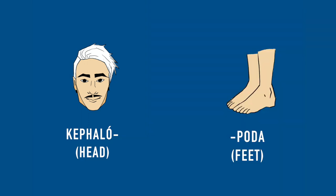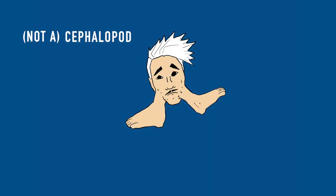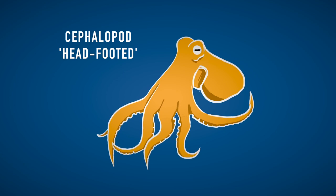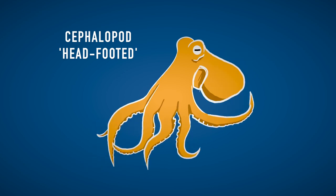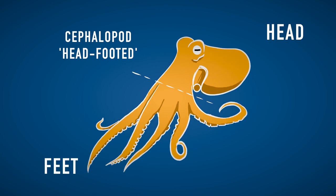Their name comes from the Greek 'cephalo,' which means head, and 'poda,' which means feet. If you put those two together you get this abomination. Help me. Get out. Cephalopods are called this way because their body is in appearance divided in two parts: the head and the feet.